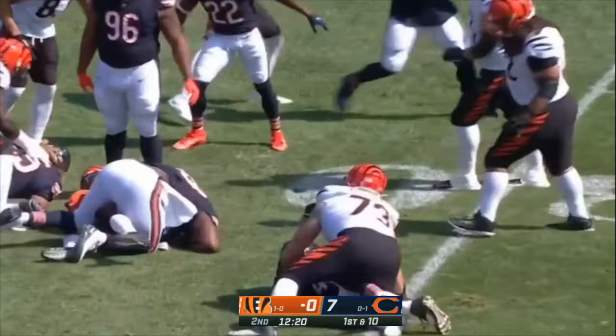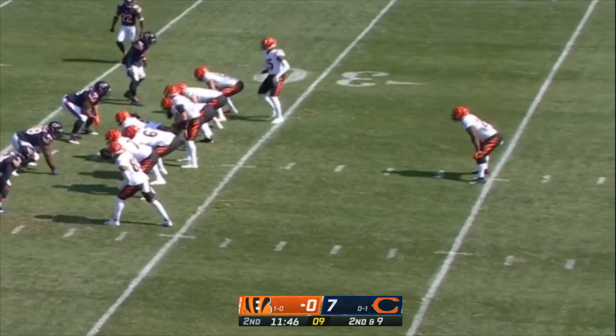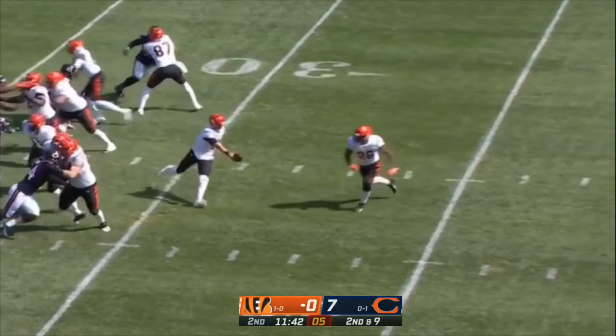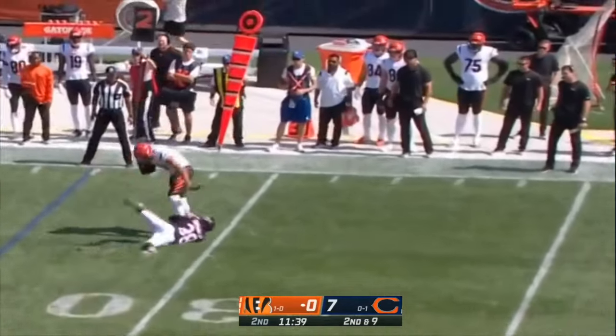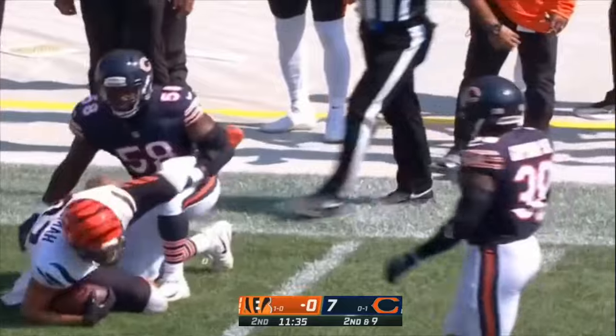Mixon on first down. Nice pass, toss short, catch made. Uzama with the first tackle — missed. And he's able to pick up yards.